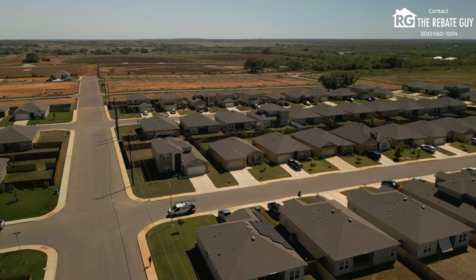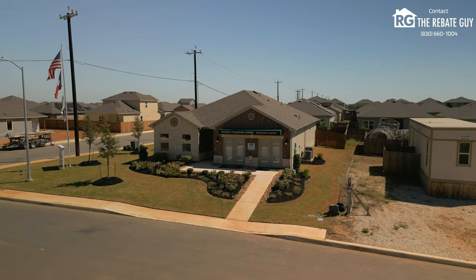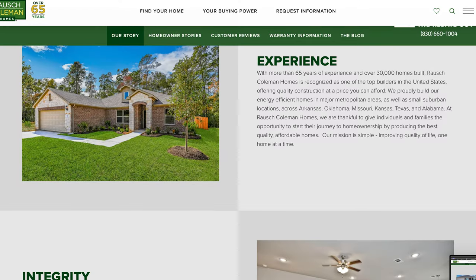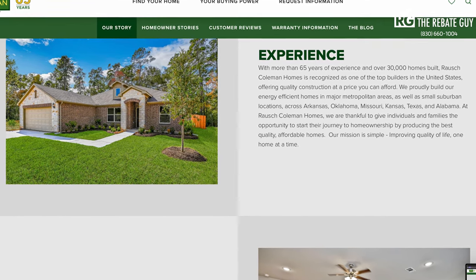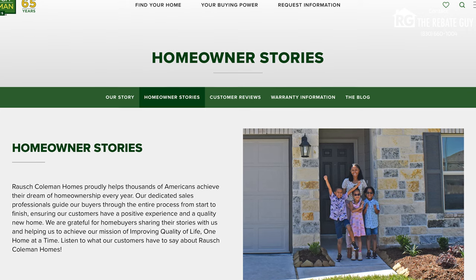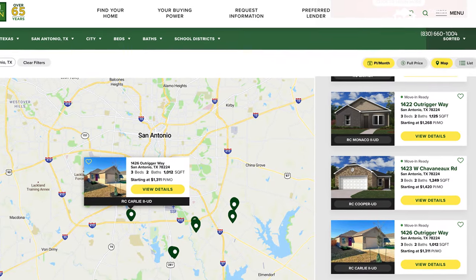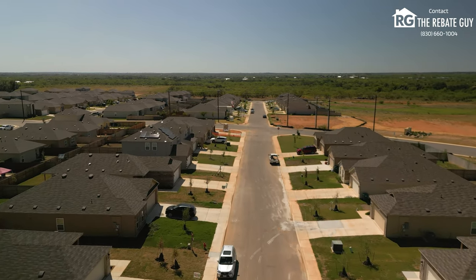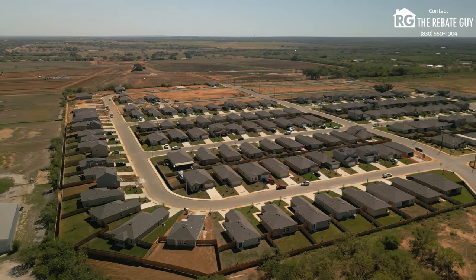Let's talk about what the builder is doing here in this community. Roush Coleman is the only builder here in Saddle Ridge. They're focused on affordability, but with choice. A lot of builders at their competitive price point do pre-built homes where they pick all the options and sell it to you as-is. At Roush Coleman, that is not the way it is. They allow you to go in and pick the floor plan and different options — and those upgrades are not thousands of dollars like you might think.